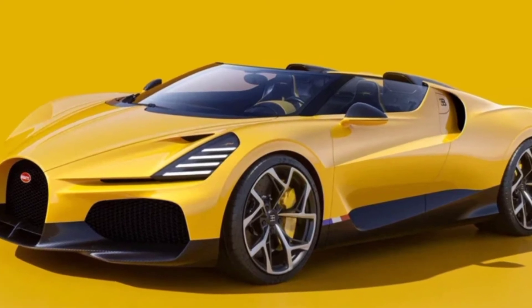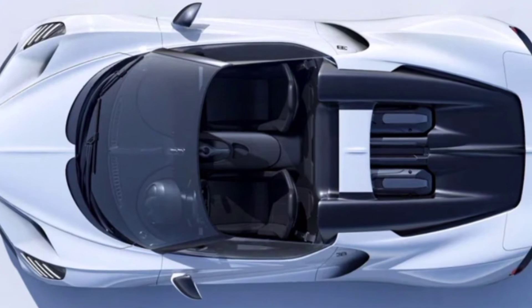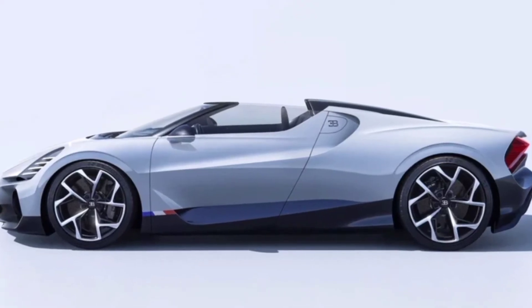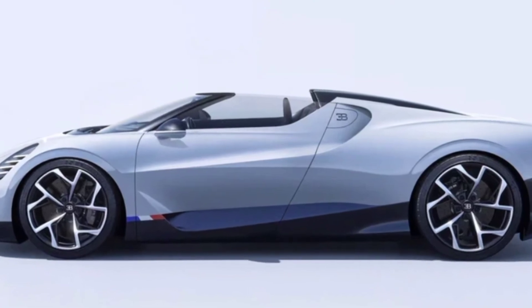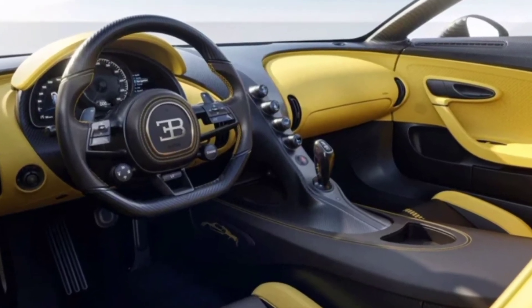The design of the hypercar makes extensive use of advanced composite materials combined with 3D printing of titanium and aluminum. The inspiration for the designers was the 1934 Bugatti Type 57 Roadster Grand, which contributed the V-shaped windshield.